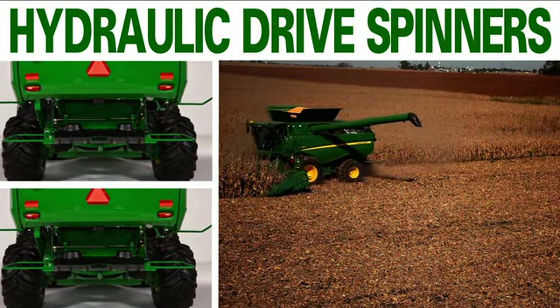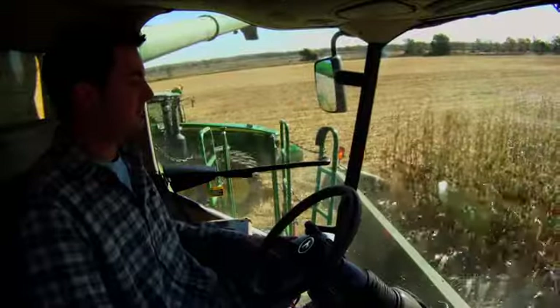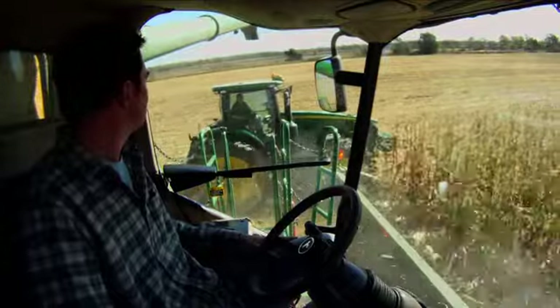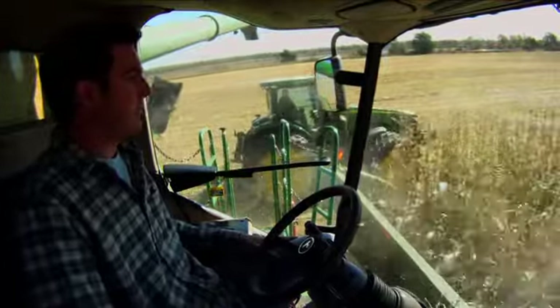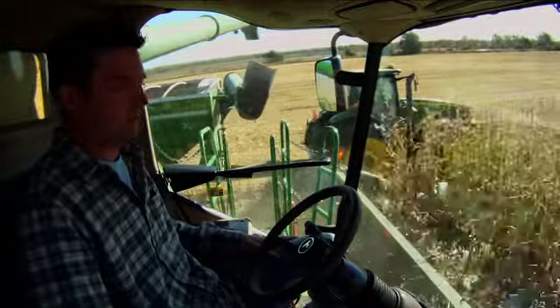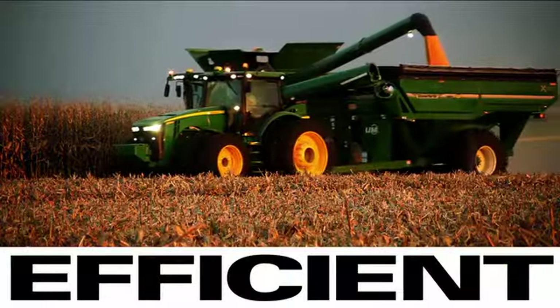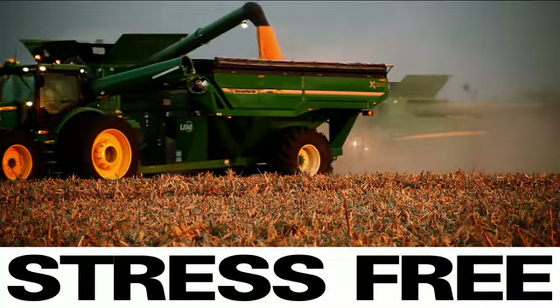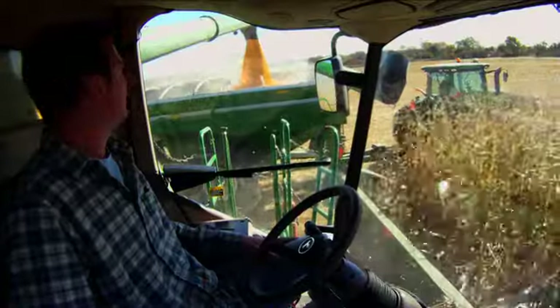When it's time to unload, let the all-new Machine Synchronizing System take over. Machine Sync orchestrates the positions of the combine and the tractor and grain cart for precision unloading on-the-go — the most efficient, productive, and stress-free unloading experience ever. Only from John Deere.